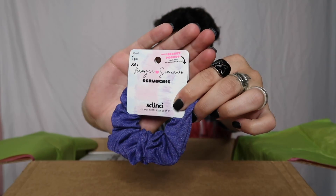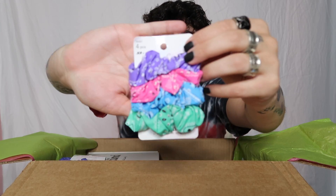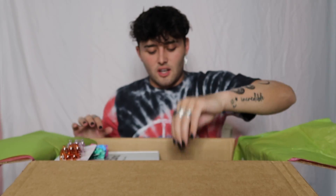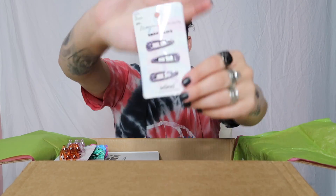Now on to the actual products! We got a bluish-purple scrunchie — cute. Then a four-piece set of bandana scrunchies, super cute. Then a two-piece set of jaw clips. Look how cute these snap clips are — they're pink with purple rhinestones. And then a really pretty headband. Oh, and look how big this scrunchie is! I love these colors, look how pretty.